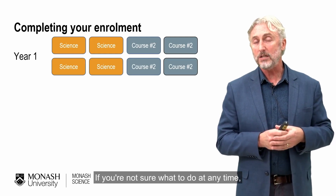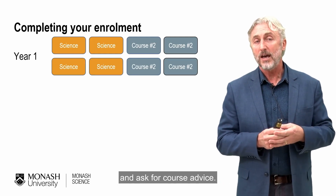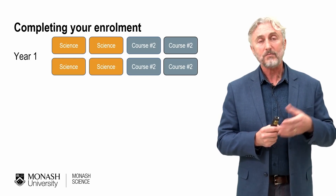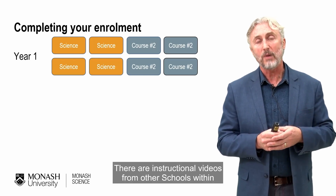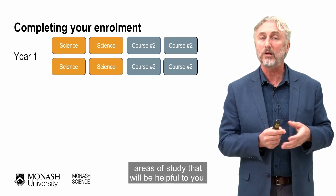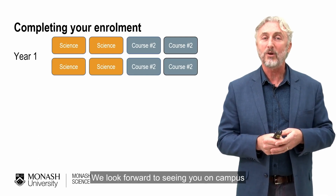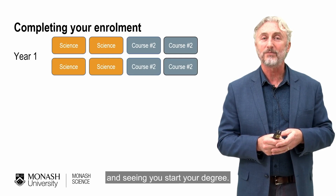If you're not sure what to do at any time, check the handbook, and you can also contact Monash Connect and ask for course advice. There are instructional videos from other schools within the faculty that tell you more specifically about different areas of study. Best of luck — we look forward to seeing you on campus and seeing you start your degree. Bye.